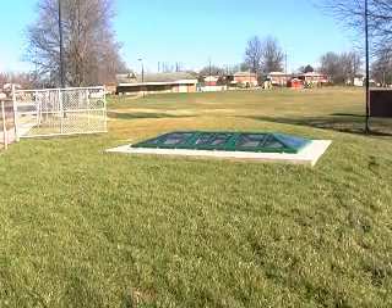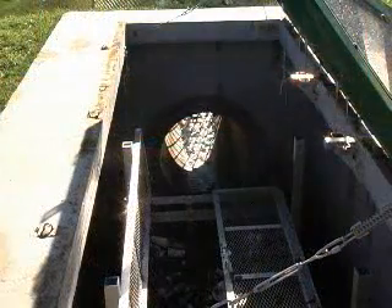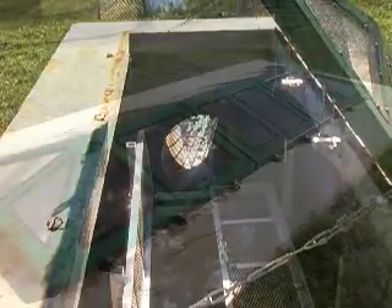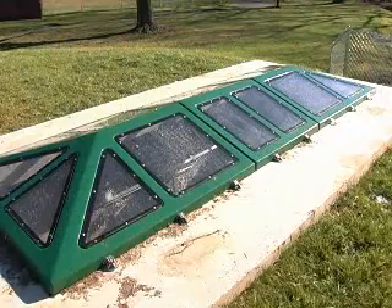Behind me is what we call a water quality treatment device. It was put in to help filter the stormwater — it captures trash, debris, and pollutants. Anything that's on the streets washes down through the storm sewer and it helps filter it out. This one is a Suntree Technologies Nutrients Separating Baffle Box.